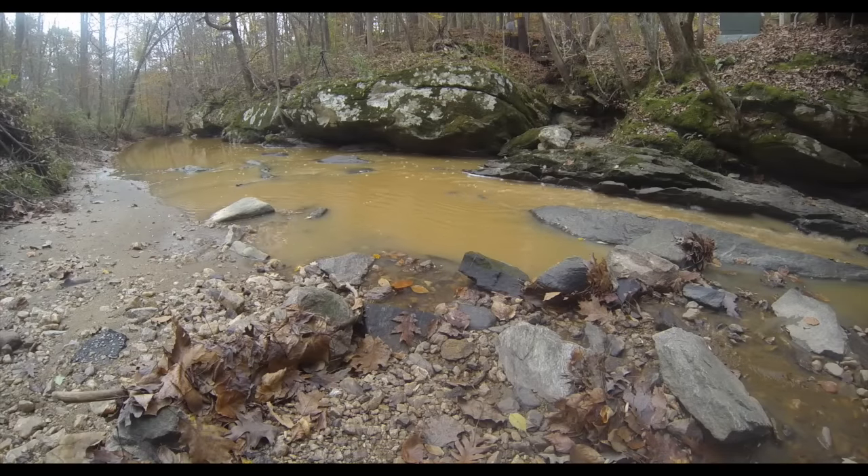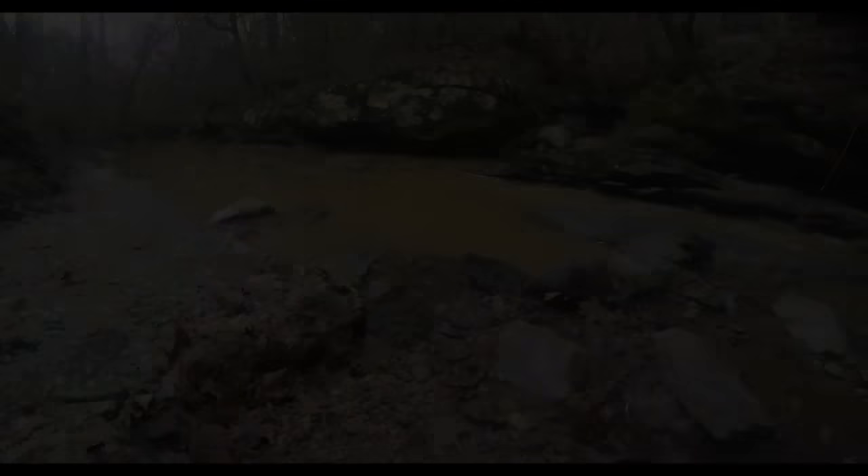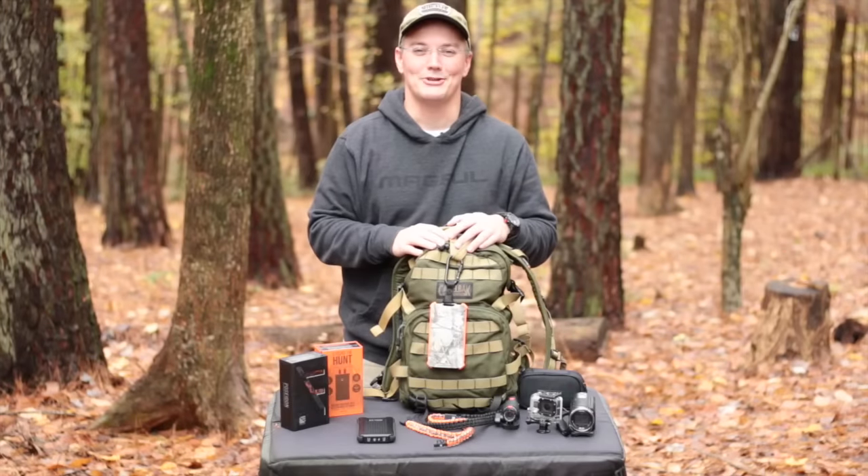We're just going to carefully lower this into the water. Oh! It slammed off of that rock. And it's in that puddle right there. I wasn't too careful. Thanks for tuning in to Twang and Bang.